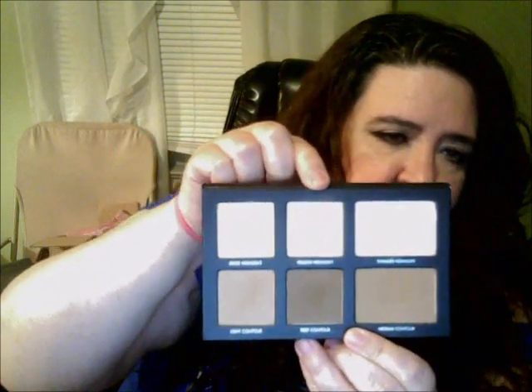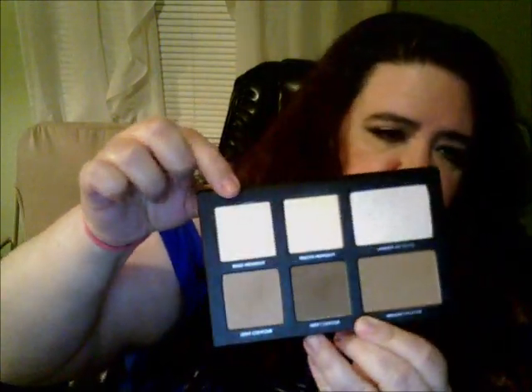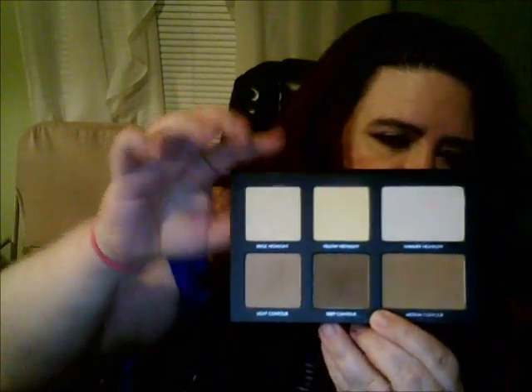Now for the most part, when I'm setting under my eyes and using this palette — which I have found myself pulling this out every time I'm putting on my makeup — I use the yellow highlight. And sometimes I even mix it in with the beige, these two together. For the light contour I do along the nose. The deep I do a little more in the cheek area. The medium I sometimes work in with the whole cheek area too.